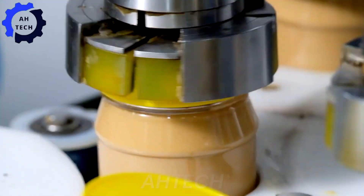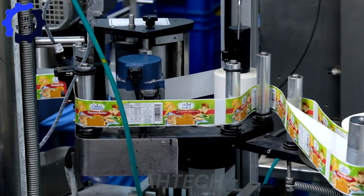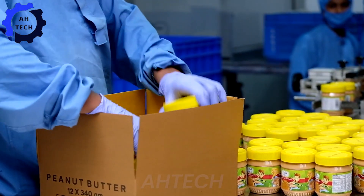Finally, the peanut butter is carefully packaged. Our state-of-the-art packaging technology preserves flavor and freshness, ensuring you get the best quality in every spoonful.